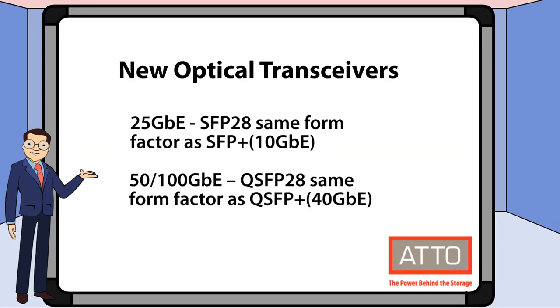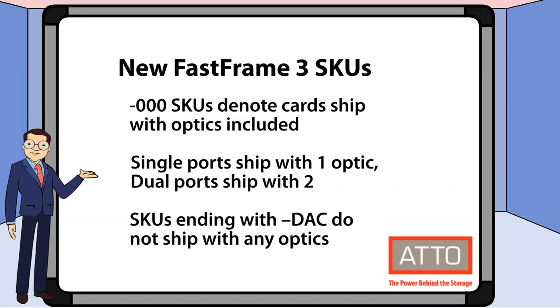Addo Technology has two new optical transceivers available: a 25 gigabit Ethernet SFP28 and a 100 gigabit Ethernet QSFP28. We have new Fast Frame 3 SKUs as well. SKUs that end in dash 000 have optics included — single port SKUs ship with one optic and dual port SKUs ship with two optics. SKUs that end in dash DAC do not ship with optics.